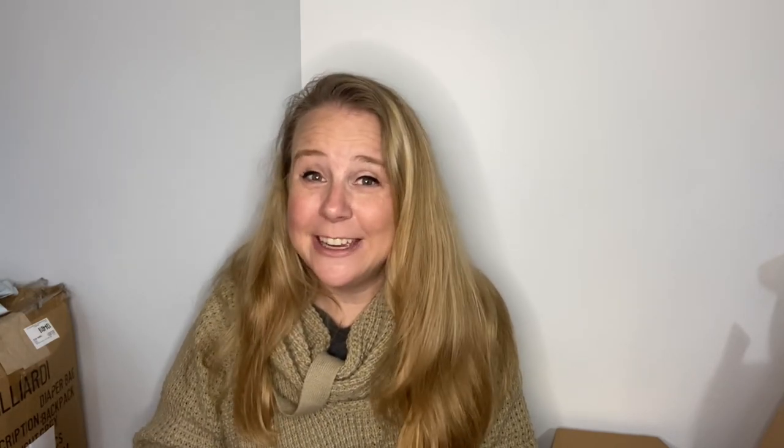Thank you so much for being here. Don't forget to hit subscribe if you haven't. Make sure you check out my video from May 3rd where I announced a $50 Amazon gift card giveaway — just subscribe and leave a comment on that video and you're entered to win. Don't forget to hit the thumbs up if you like these videos. Thank you for being here — I'll catch you next time.